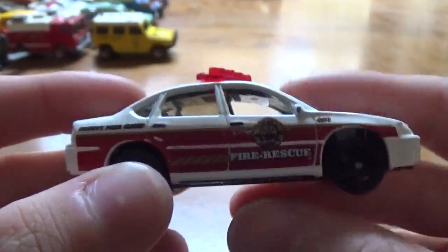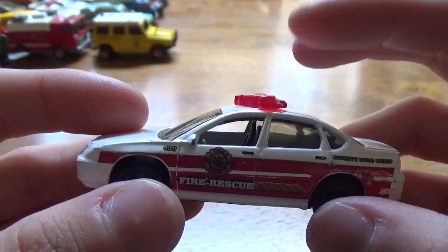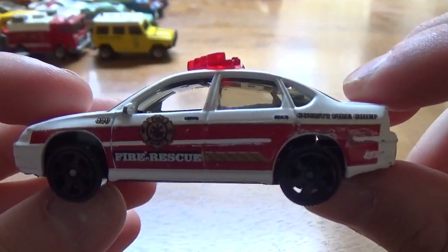Next, we're going to have the Impala — Fire District Impala with the Fire District logo. Vector light bar. I finally have one of these complete now. I have a few of these, except they're either missing their light bar or they're really scratched up. So now I can say I finally have one that is complete.